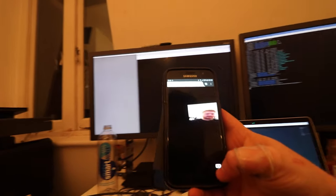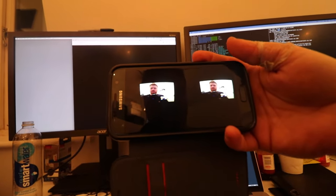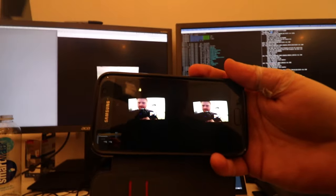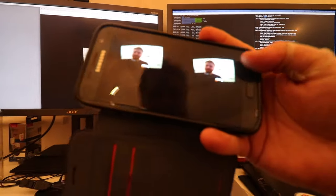So Firefox browser — boom — slot that into your cardboard headset and you've got some funky WebRTC via WebVR. I thought it was pretty fun.